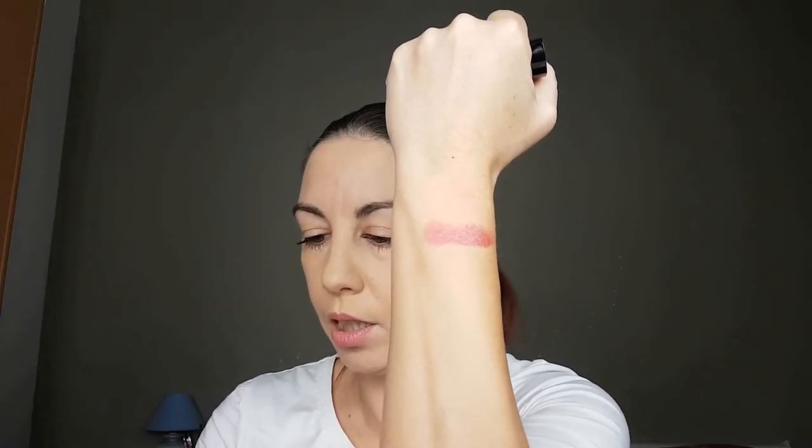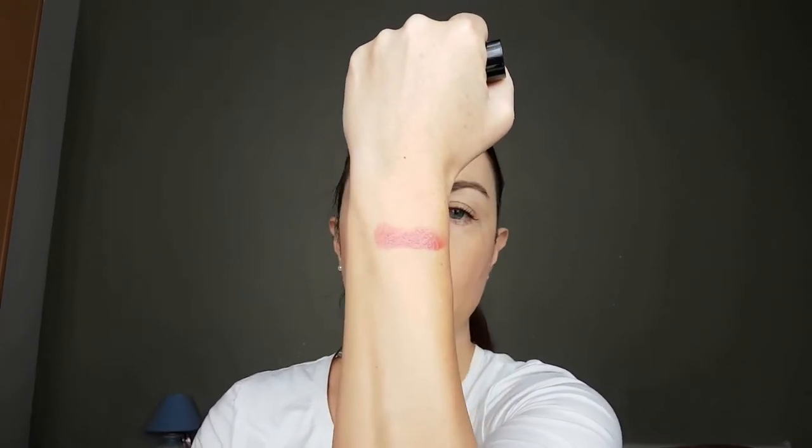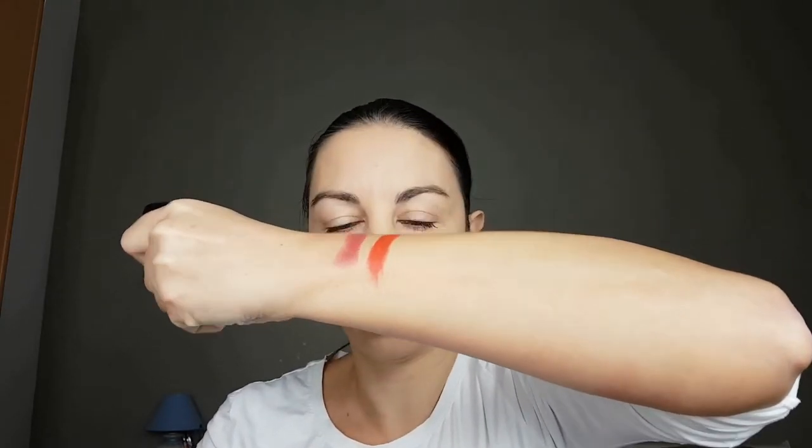I'm going to show you four lipsticks that are really, really nice for daytime. This one is Chic — it is such a nice cream lipstick, it is more on a little bit of brown-pink side. It's such a pretty color for every day. Next one is Poppy Love — it is a pure red lipstick, it's such a pretty color.